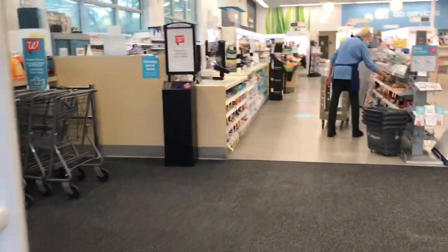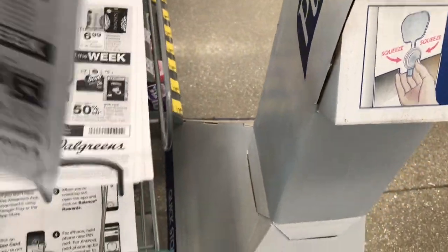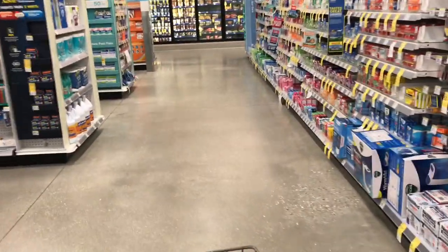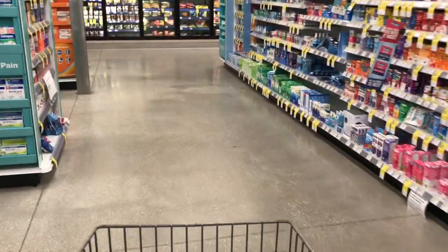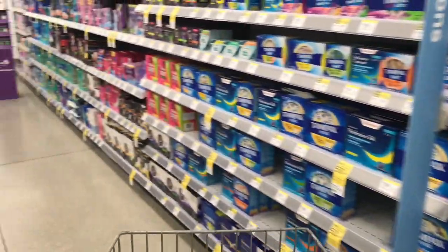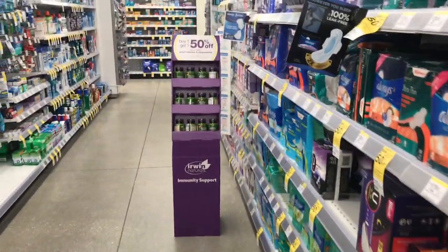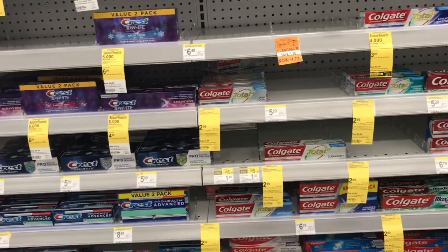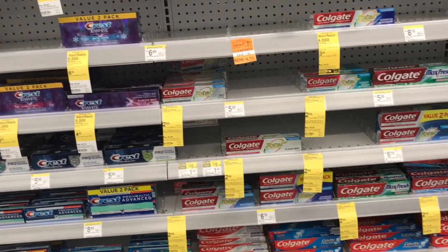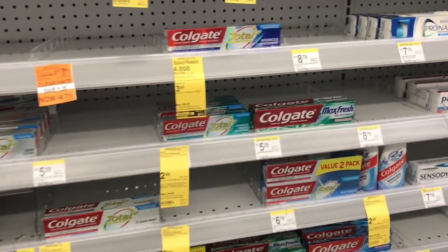The first thing I'm going to do is the oral care deal. We have two oral care deals happening — we have the Colgate and the Crest deal, and I'm going to do both. The store's nice and quiet. The Colgate this week is $2.99, and when you buy two you get $5 in register reward. There are quite a few Colgate options available.